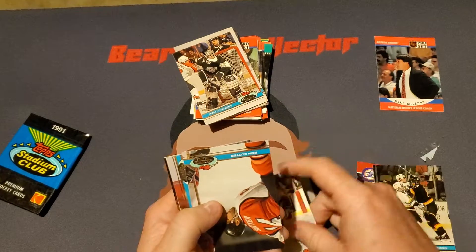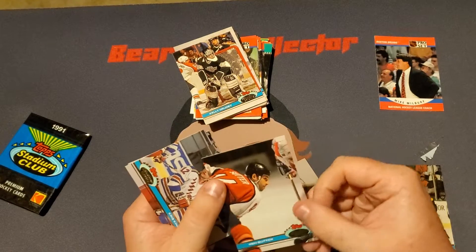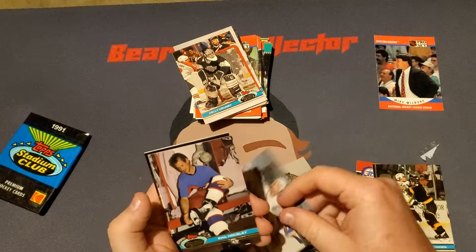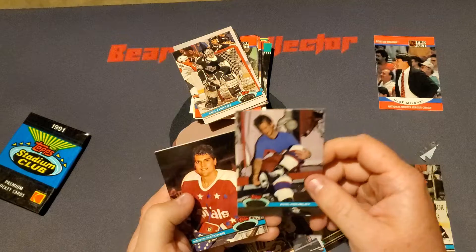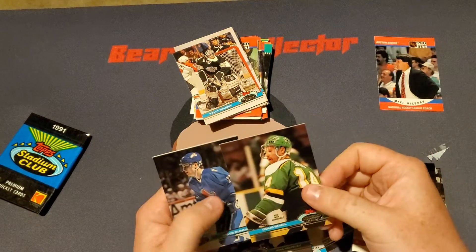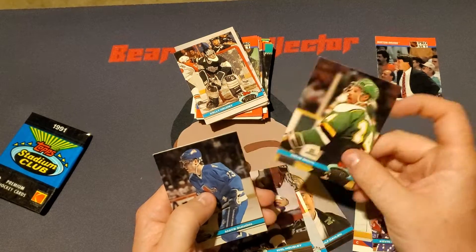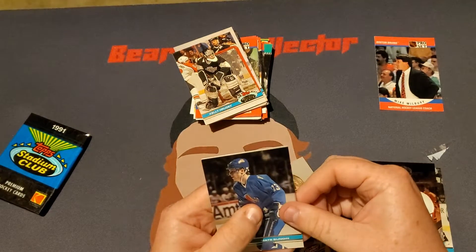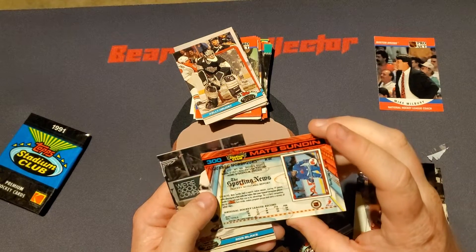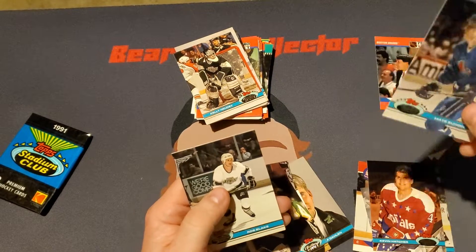A Ron Suter, Chris King, we got a Phil Hosey, Kevin Hatcher — I like that card. We got a Doug Small, now with the Nordiques. There we go, a Matz Sundin. Very nice. This is his second year card, I think. That's very nice. We'll put that over here.